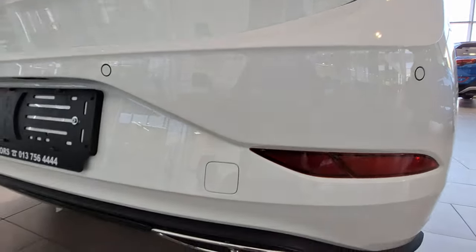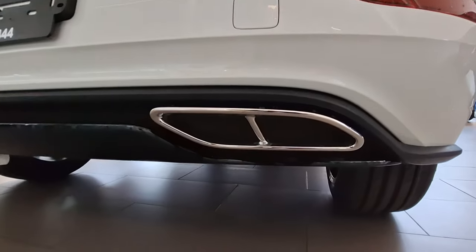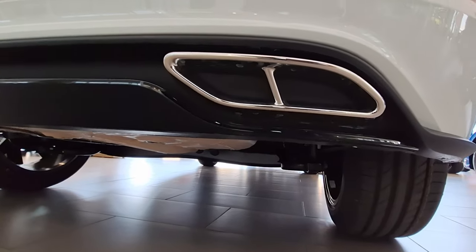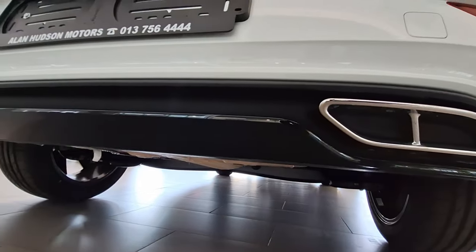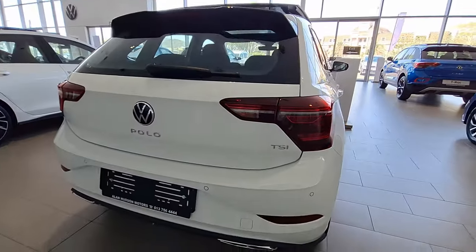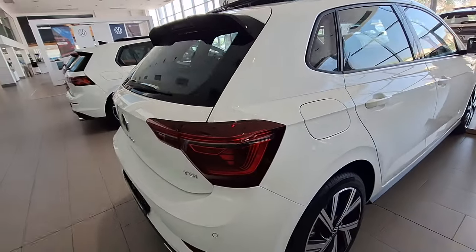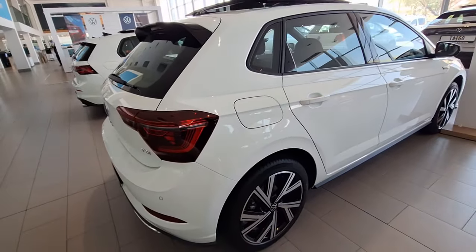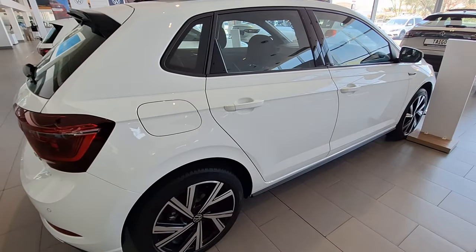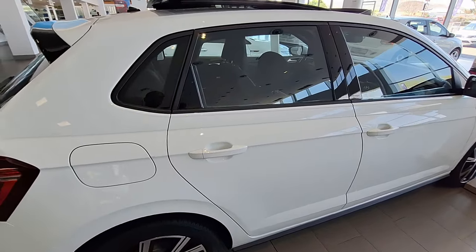You can also see sensors at the rear, and at the bottom you've got your exhaust — I'm not sure if it's actually real or one of those decorative fake ones. But overall, just looking from the back, it is quite a nice vehicle.